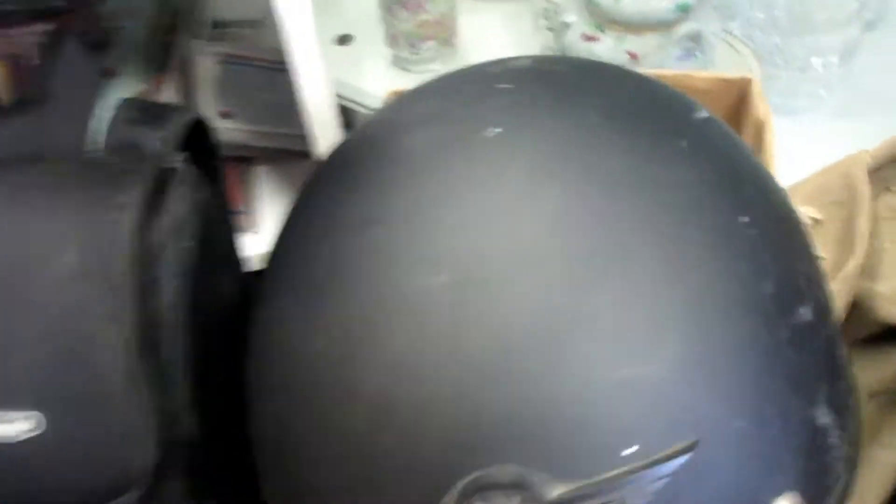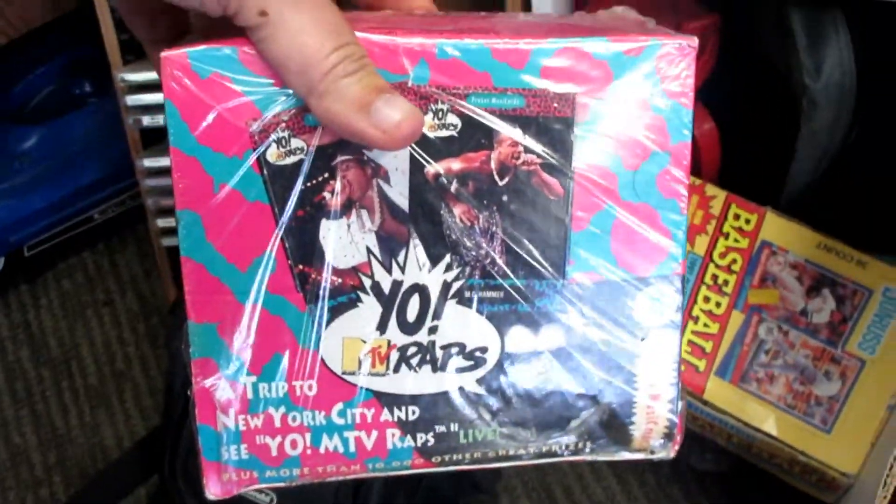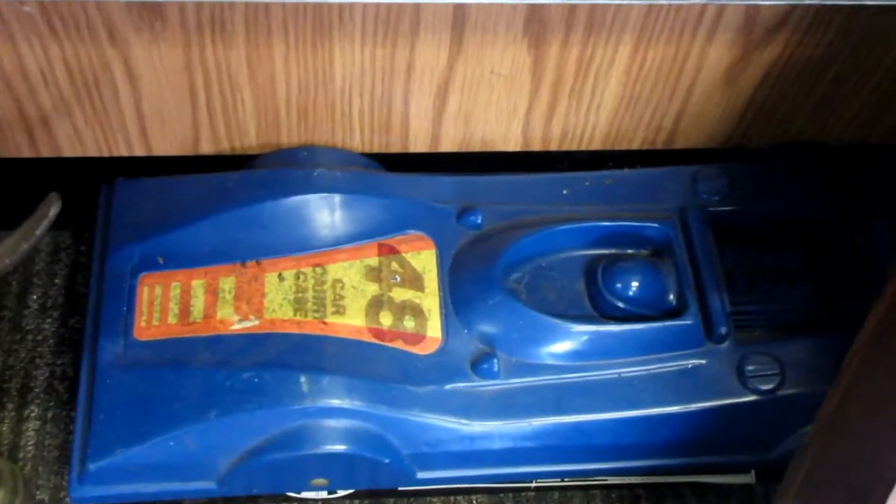Some toys, a Harley Davidson helmet, comics, baseball cards, yo MTV rap cards — how cool is that? I think they'd be worth more than what they actually are worth. I used to collect baseball cards when I was a kid. And that's full of cars.